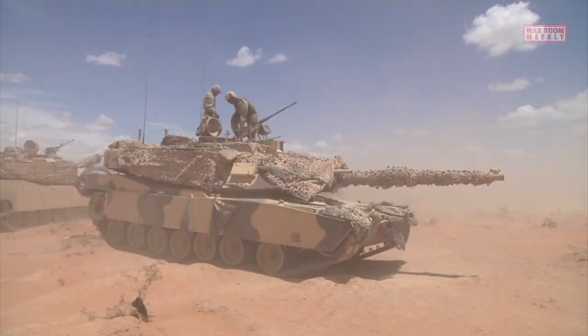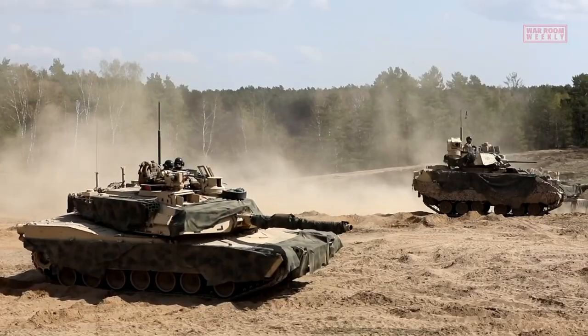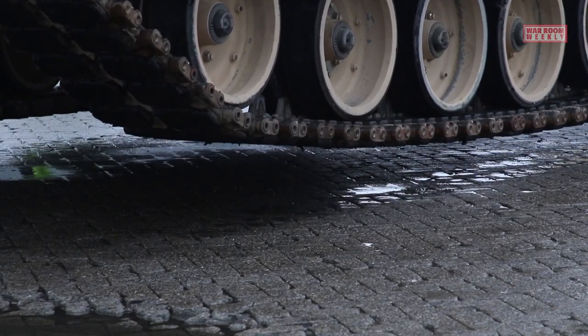It features improved firepower, protection, and mobility, making it a formidable force on the battlefield. The tank is powered by a gas turbine engine, providing it with exceptional speed and maneuverability, even in challenging terrains.